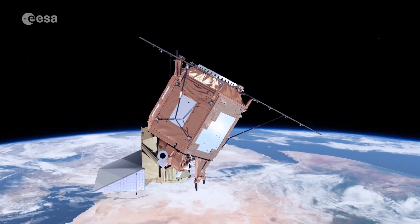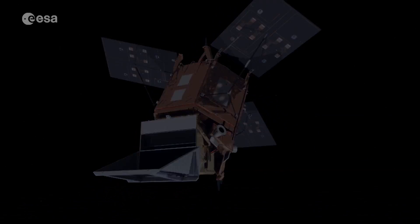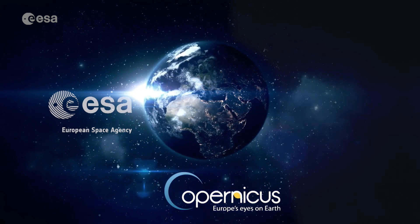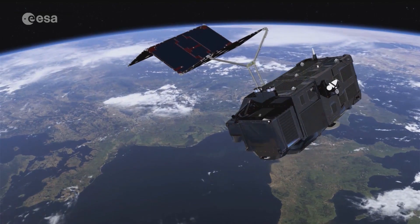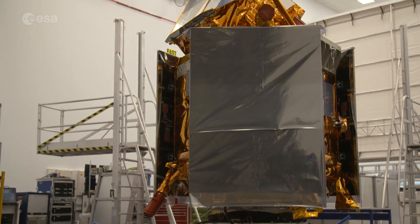Sentinel-5P, like all other Sentinel satellites, is part of the Copernicus Program. This program is a collaboration between the European Space Agency, ESA, and the European Commission. It is the most ambitious Earth observation program worldwide. Sentinel-5P is the first atmospheric chemistry mission within Copernicus.